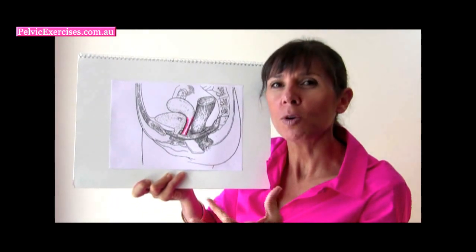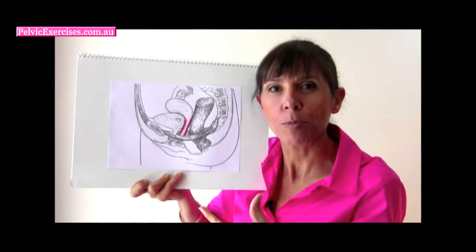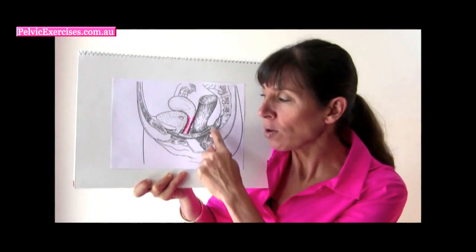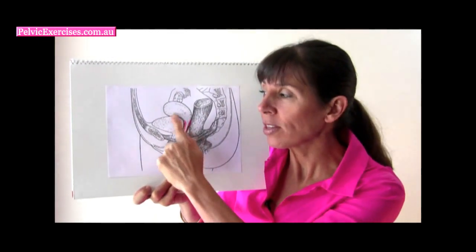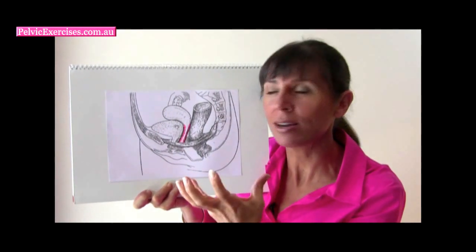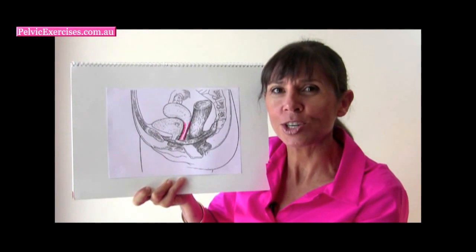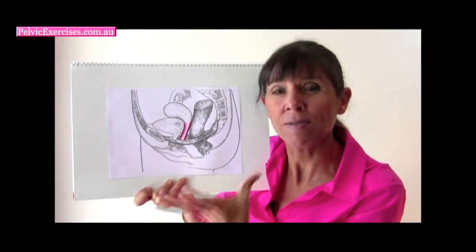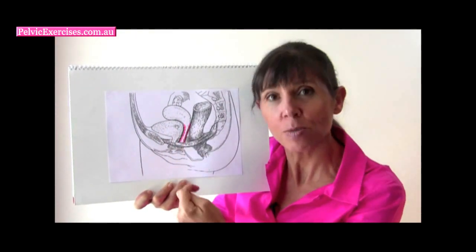When the pelvic organs move out of their normal position, this is what is termed a pelvic organ prolapse. Different types of prolapse can actually occur, and they occur because the pelvic floor muscles can become weaker and thinner. The tissues that actually wrap around the pelvic organs can weaken as well and not hold these organs in their proper position. The walls of the vagina can become thin, weak, and floppier, allowing the pelvic organs to actually move into the walls of the vagina.